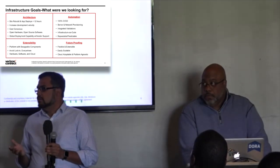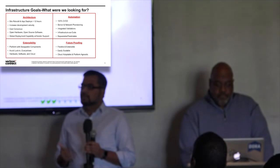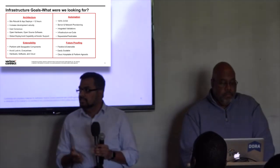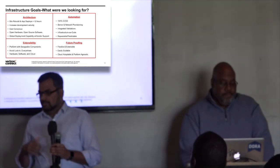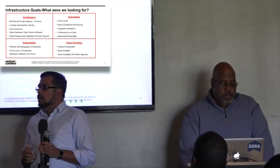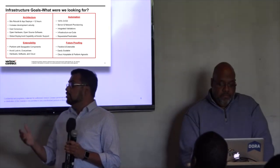Our infrastructure goals when we started: first, we wanted to rebuild our data centers in less than 12 hours instead of 30 days. Increase development velocity. Cost consciousness — we did not want to get locked into a particular hardware or software vendor. So we went with open source solutions, open hardware, and open compute. We also wanted a solution that was open source but had the capability of providing vendor support if needed.